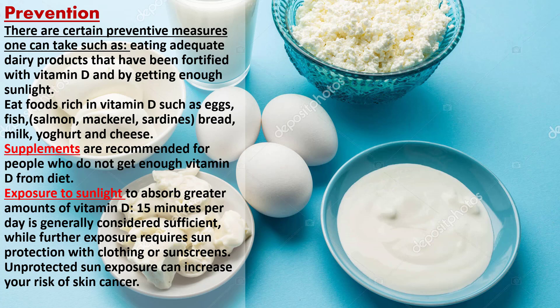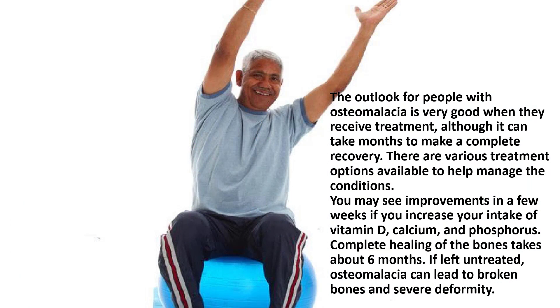If you don't get enough vitamins and minerals in your diet, or if you have a medical condition that keeps your digestive system from absorbing nutrients properly, ask your doctor about taking vitamin D and calcium supplements. For sun exposure, 15 minutes per day is generally considered sufficient to absorb greater amounts of vitamin D, while further exposure requires sun protection with clothing or sunscreens, as unprotected sun exposure can increase your risk of skin cancer.